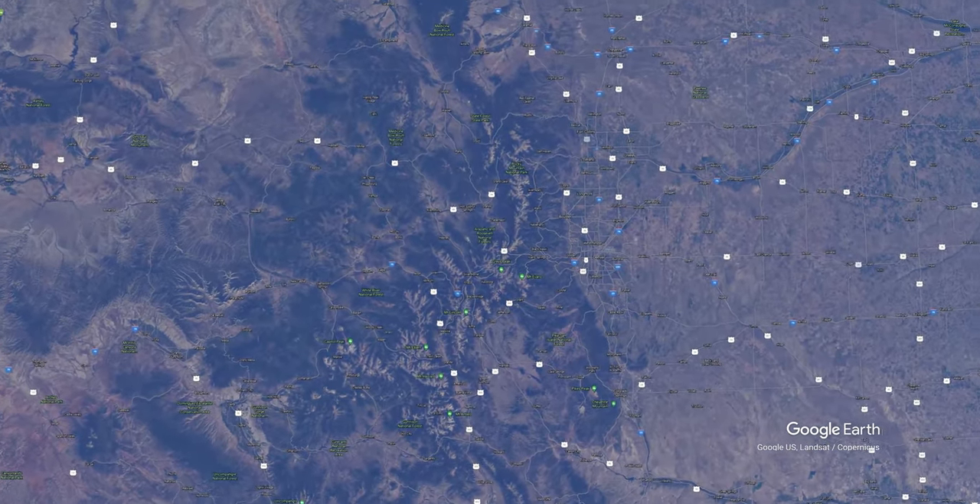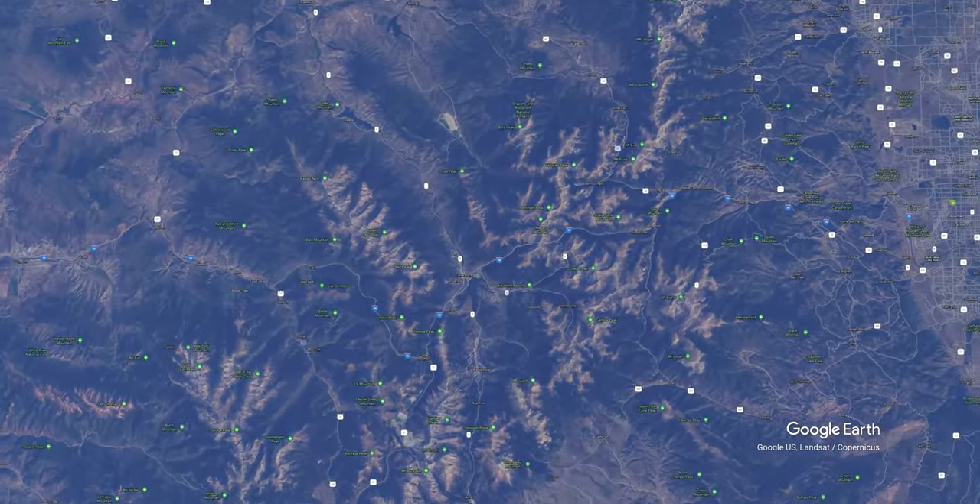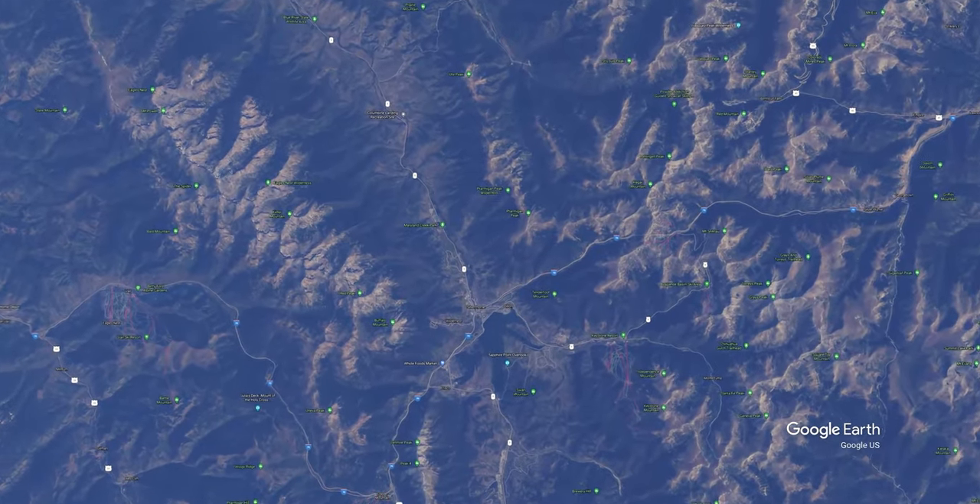Moving on to the trail. The trail I want to talk to you about today is a small hiking trail called Acorn Creek. It is located about 10 miles north of Silverthorne, Colorado, a small mountain town — really nice area.